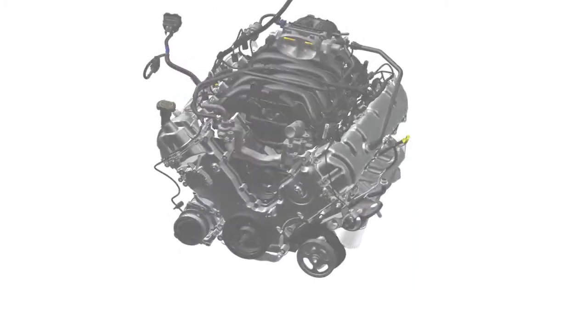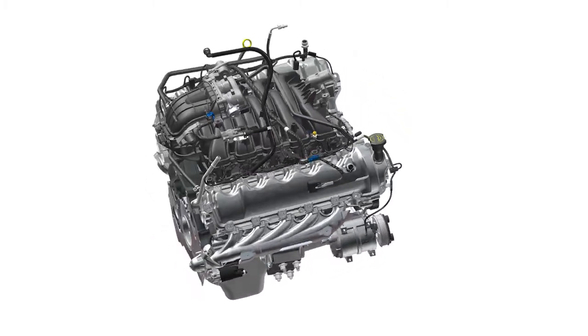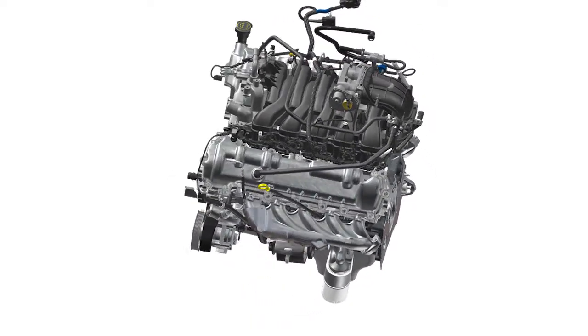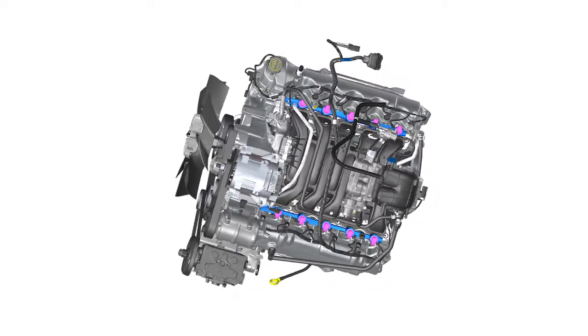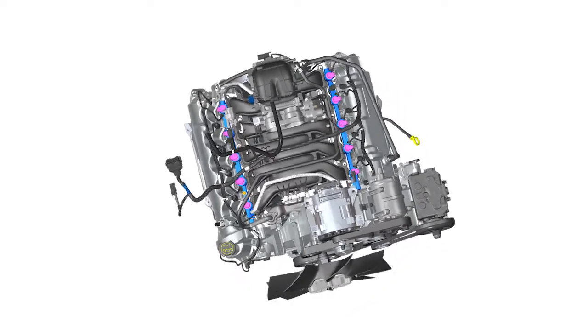The engine comes from the Ford factory equipped with a gaseous fuels prep engine package, which consists of hardened valves and valve seats for improved wear resistance and durability. To meet Bluebird's high-quality standards, each engine is then shipped to Roush Cleantech, where it is upfitted to operate on propane autogas at Roush Cleantech's manufacturing plant, maintaining the quality of every Bluebird bus engine.